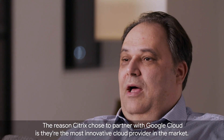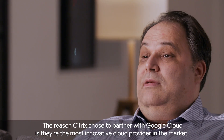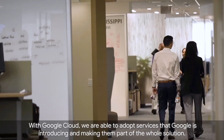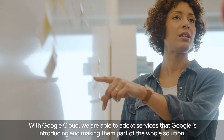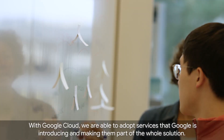The reason Citrix chose to partner with Google Cloud is they are the most innovative cloud provider in the market. Citrix and Google have had a long partnership, and with Google Cloud we are able to adopt services that Google is introducing and make them part of the whole solution.